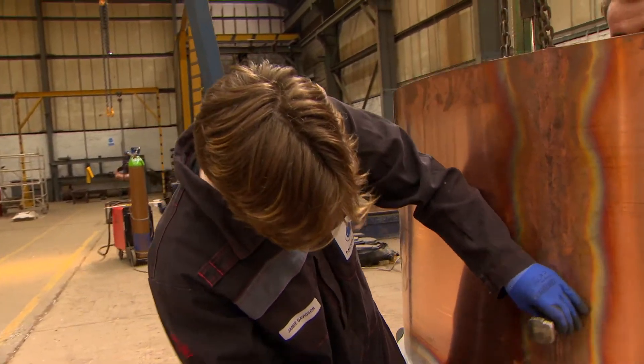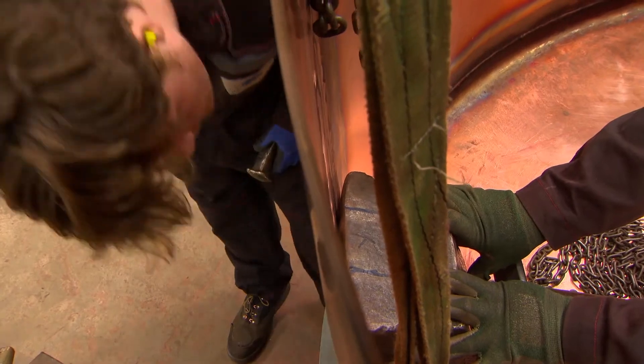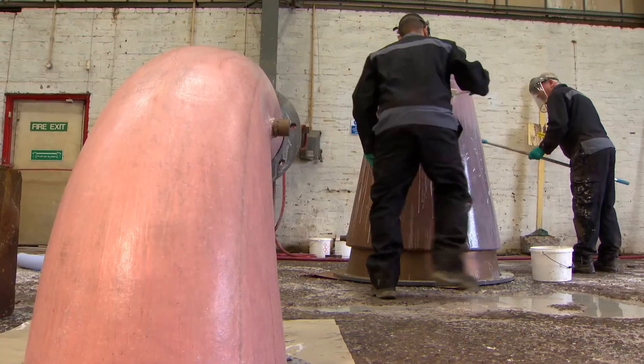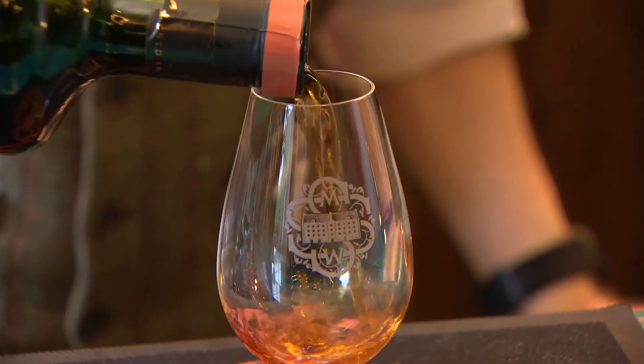That history is alive and well at Briggs of Burton's coppersmith Macmillan near the Scottish coast, where handcrafted copper stills are beaten into life by a team of skilled craftsmen. The stills' unique shape and characteristics infuse some of the world's most famous and extraordinary whiskies,